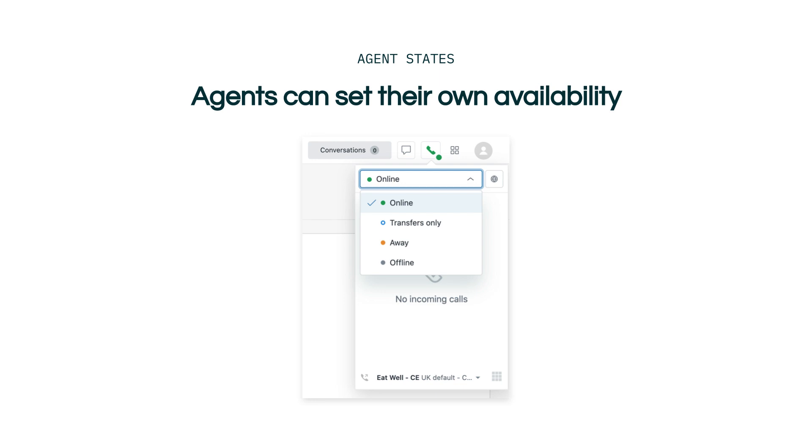In a scenario where all agents are in the offline state, incoming calls will be routed to voicemail. In a scenario where all agents are in the away state, incoming calls will continue to be queued.